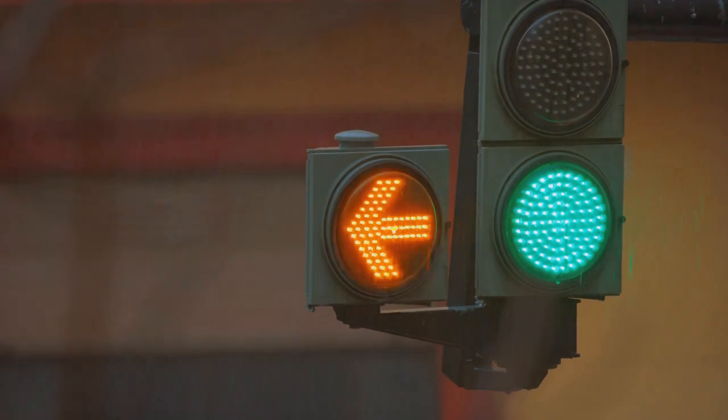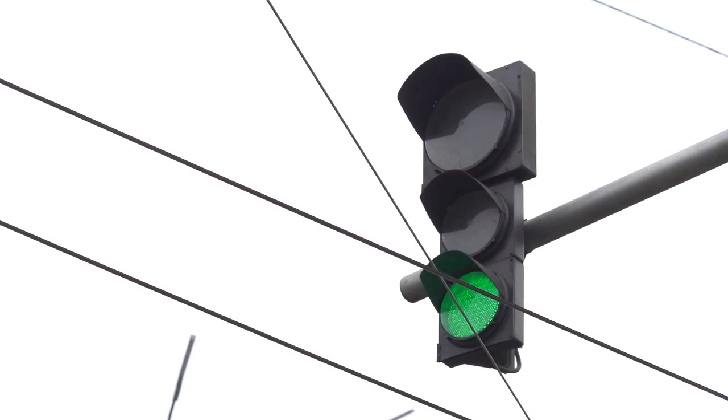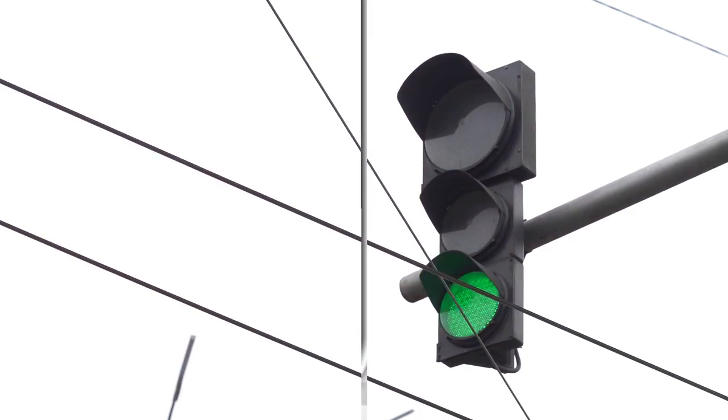These colors were not chosen merely for their aesthetic appeal, but for their practical functionality and universal understanding. They are an integral part of our daily navigation, silently guiding our journeys. So, the colors of traffic lights are more than just tradition — they're a universal language on the road.